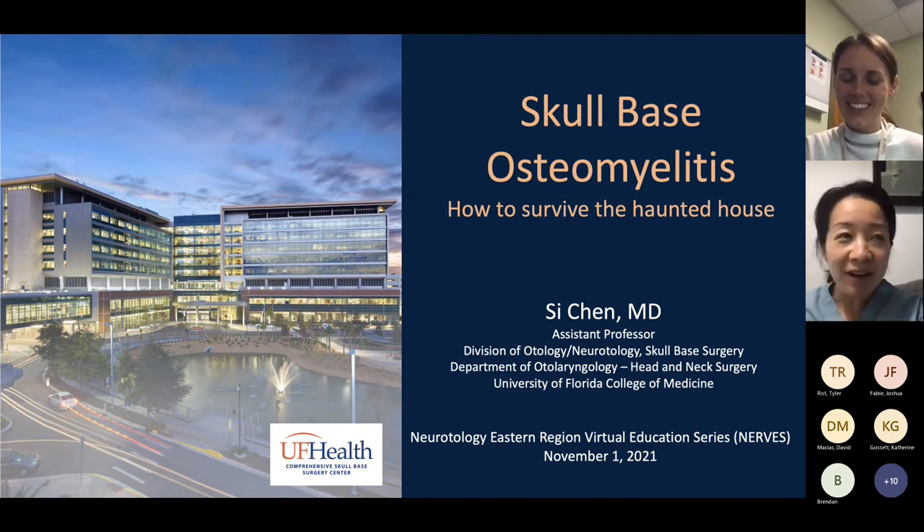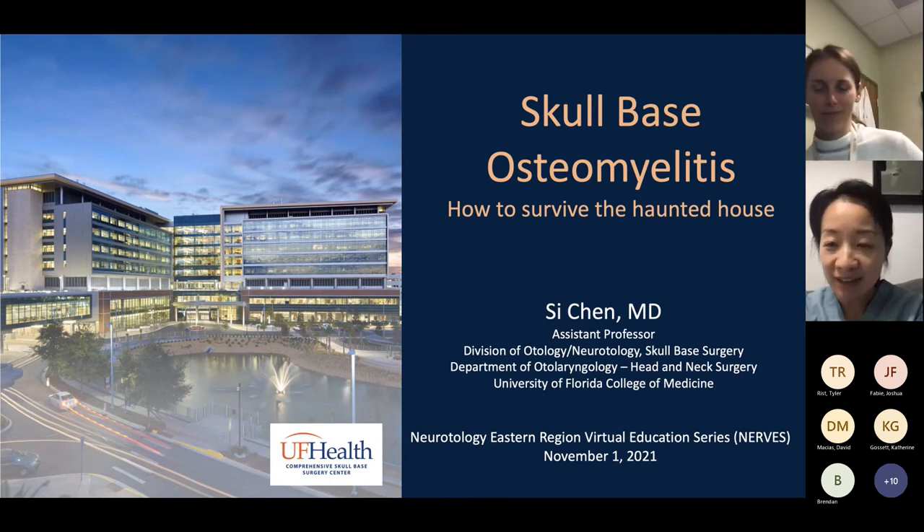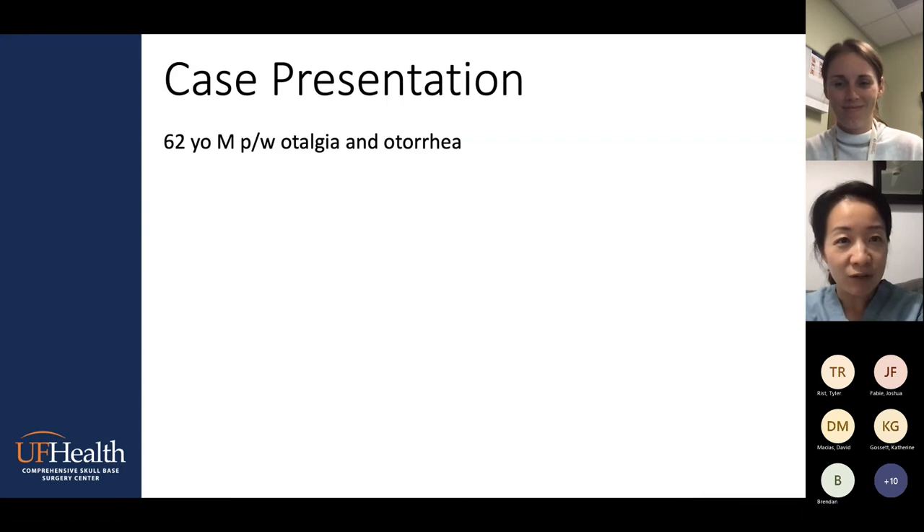So most of you probably think, oh my God, this is just the least sexy topic — instead of cochlear implants. But as a resident, I actually saw very few osteomyelitis cases. I'm currently at University of Florida; I went to Miami for residency and Houston for fellowship. As a resident and fellow, I saw barely any osteomyelitis. I have no financial disclosures.